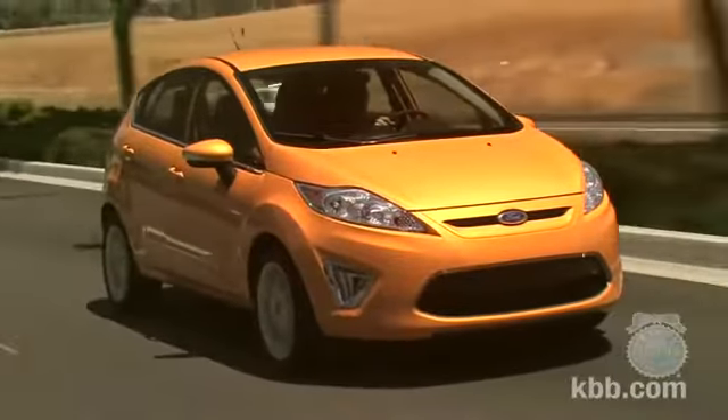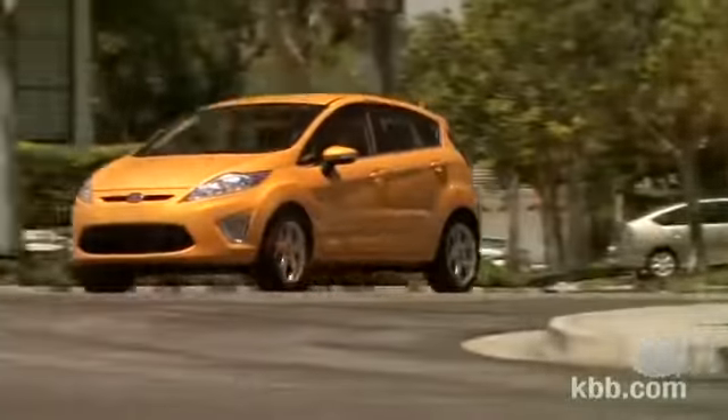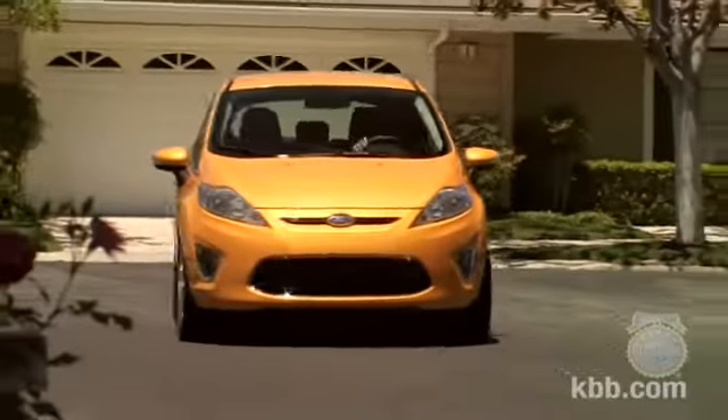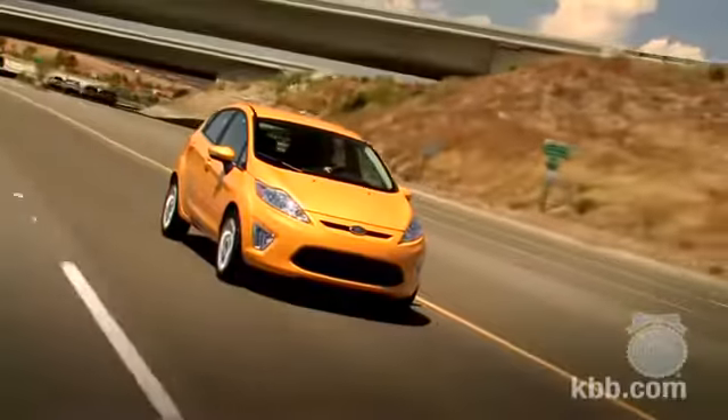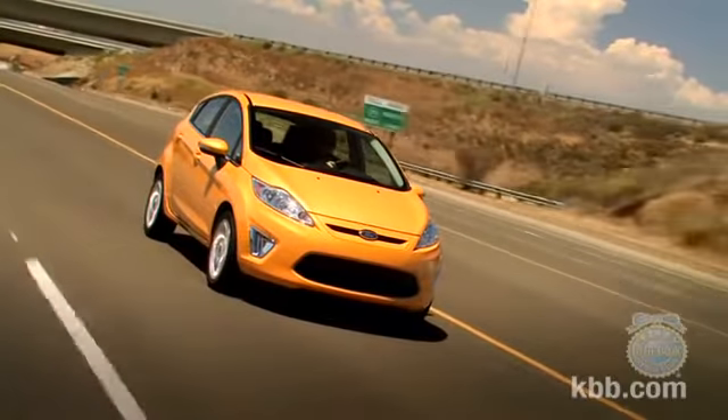Though modestly priced, the Ford Fiesta provides a fun driving experience, delivering impressive road holding, tight steering, and a stable planted feeling at speed. With only 120 horsepower on tap, the Fiesta isn't exactly fast, but around town it accelerates with reasonable enthusiasm.